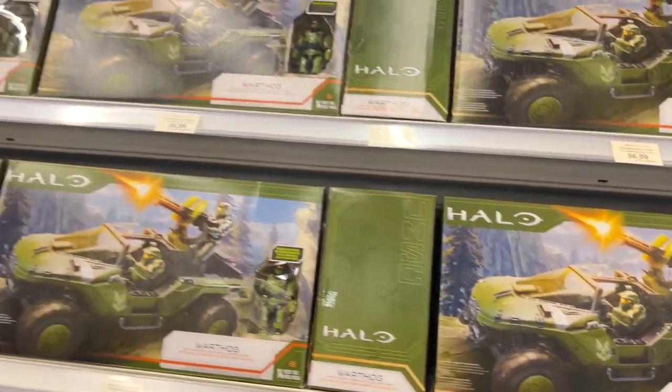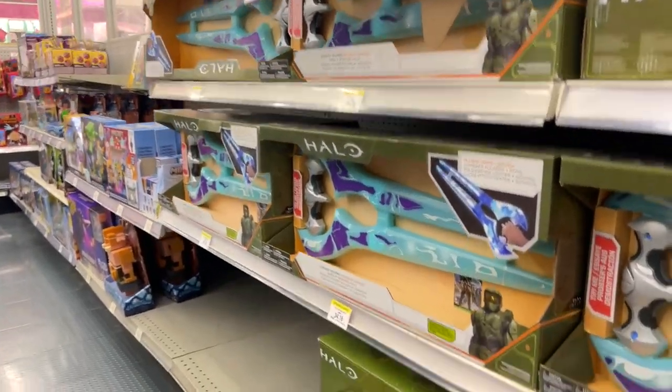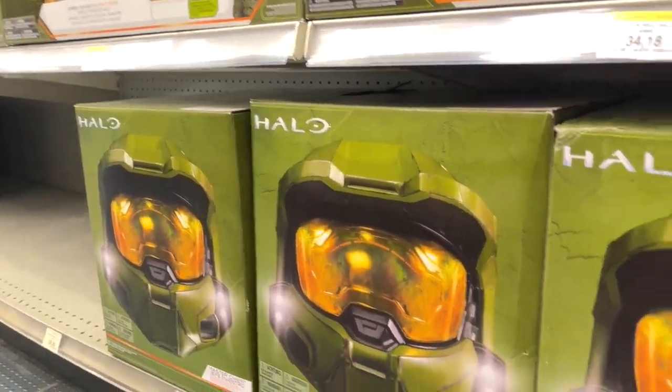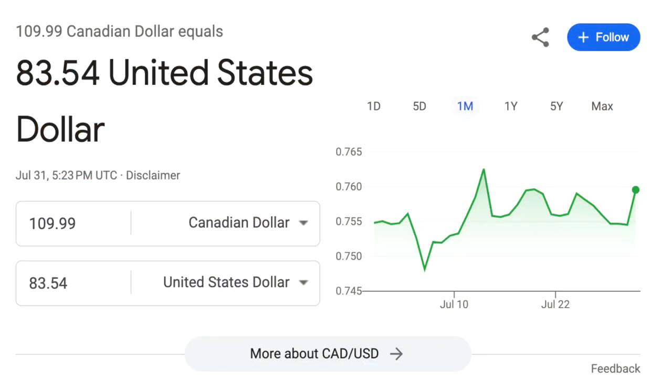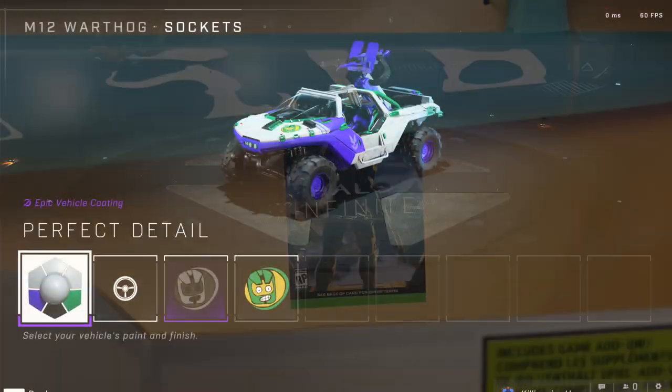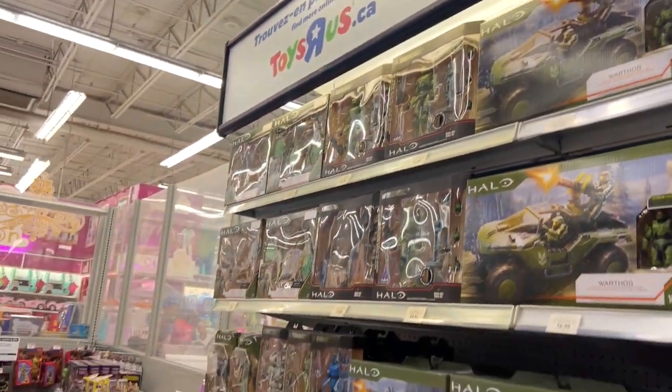The OG Warthog with Master Chief — they probably got a huge push on all this when Halo Infinite first came out. And then this deluxe Master Chief helmet — I'll put the Canadian price conversion on screen. This Energy Sword actually comes with a very rare Jazwares DLC code for a purple Warthog. What an amazing selection!